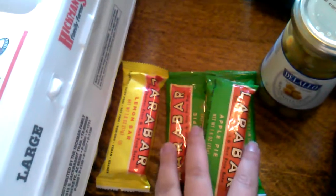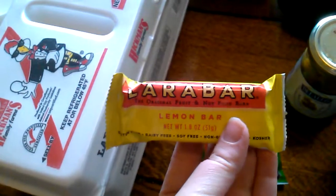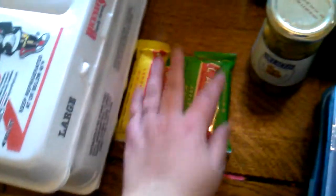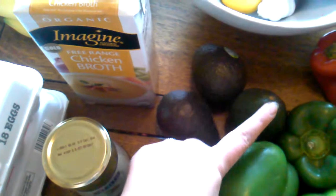Right here we have some Lara bars — I got three apple pie because my husband already ate his, and another lemon bar. I didn't eat the one from last week, but just in case my husband wants a different kind, I think he might like this one. Then I got some green olives and three avocados, because I still have three from last week.